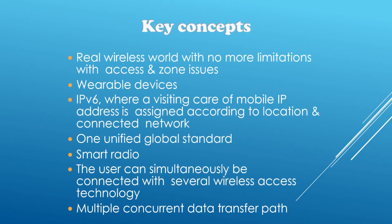Now let's get to know some key concepts of 5G networking. 5G networking is a real wireless world with no more limitations with access and zone issues. It uses IPv6, where a visiting care-of mobile IP address is assigned according to location. It works on one unified global standard. It has smart radio and works with wearable devices. Using IPv6, the end user can simultaneously be connected to various wireless access technologies at the same time, and multiple concurrent data transfer paths are used for implementing 5G.